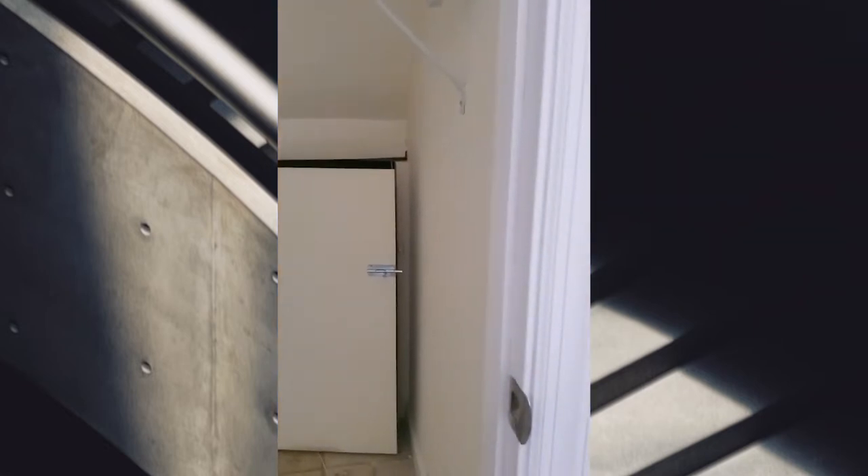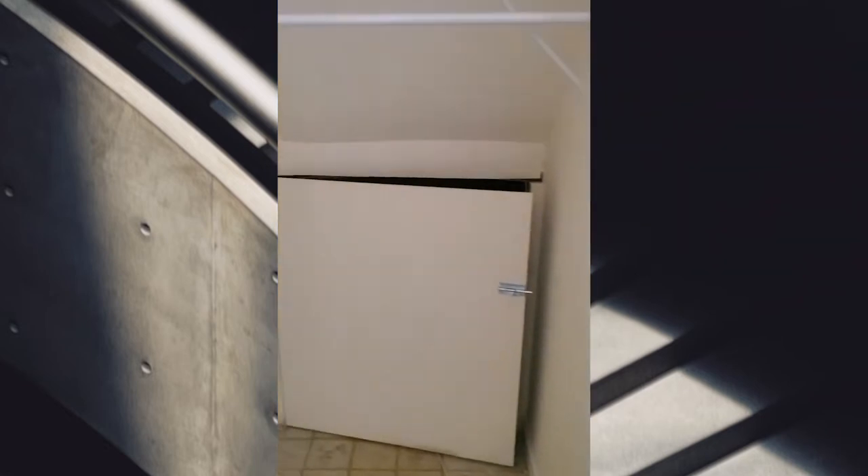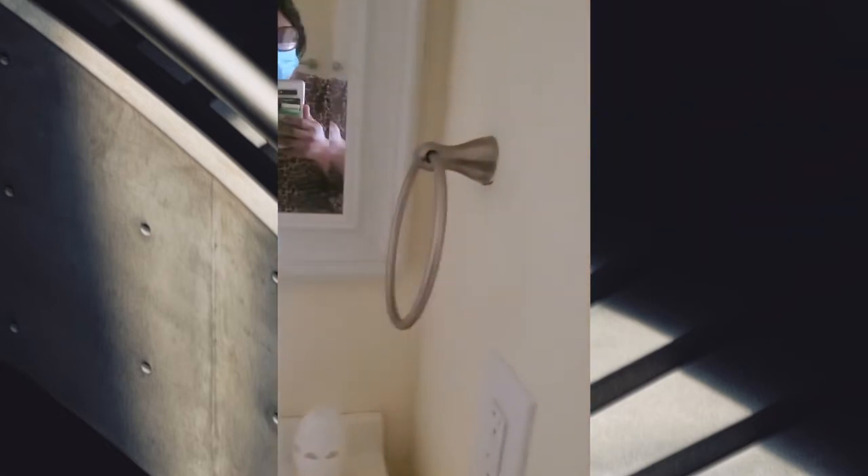This is the closet with the utility in the back of it. Of course, that's the steps. Right here — it's another full bathroom. This is cute. I hate the bath fitter here, but it's cute. I like this one.